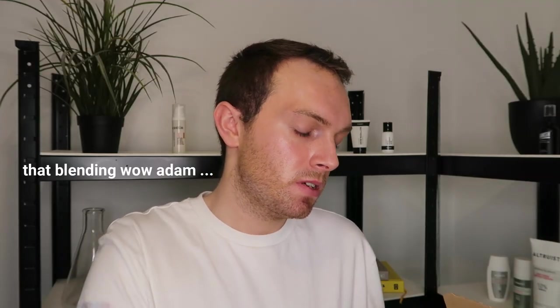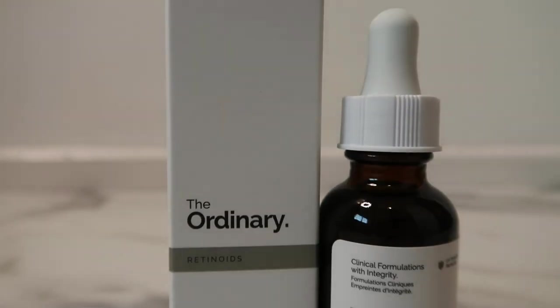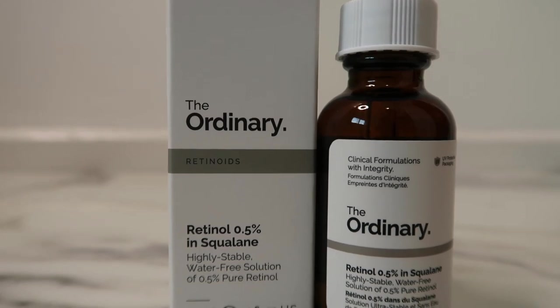We'll go through the Deciem things first — Hylamide, NEOD, and The Ordinary, because that's probably what you're all here for. First of all, I have the retinol 0.5% in squalane. I haven't actually used this retinol before; I've used the granactive retinoid 5% which did absolutely nothing for my skin. I purchased this as a Christmas present — it's a really good opportunity to create self-care or skincare hampers, especially during the sale.